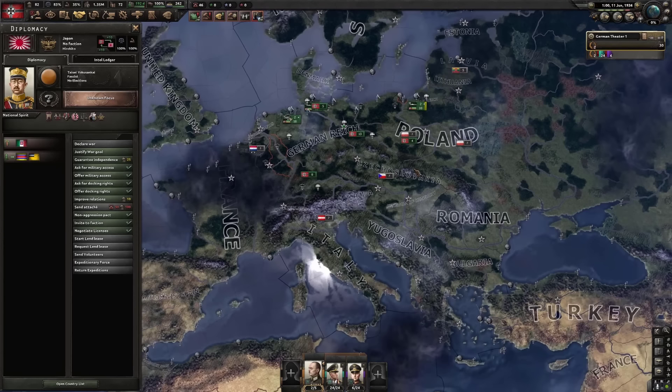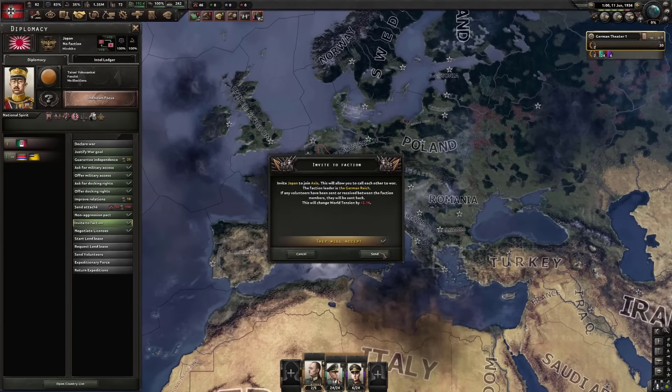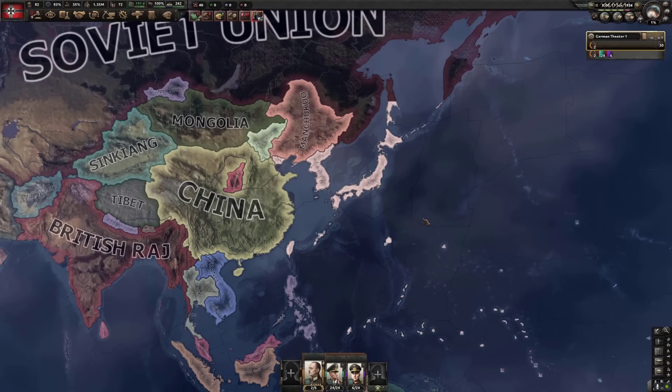I can invite China to my faction now. Sure, I guess we can be friends. I'm not gonna join any wars though, potentially.